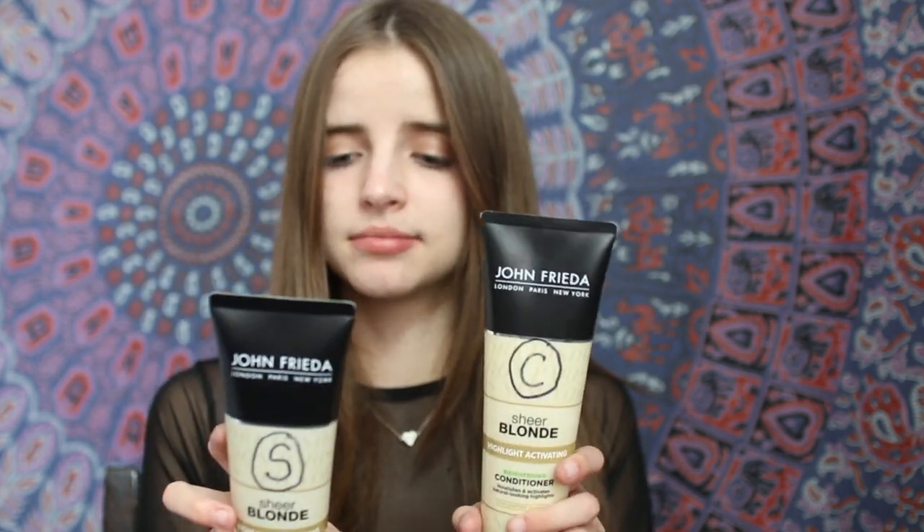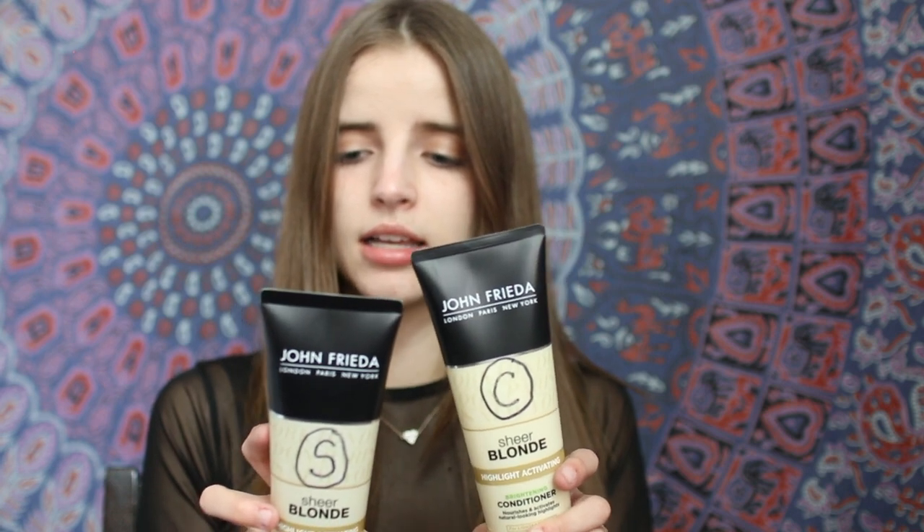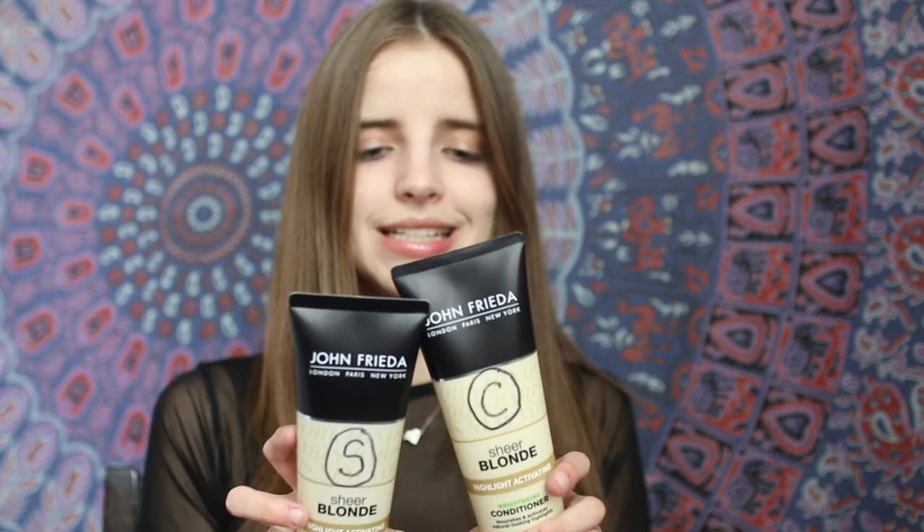Blow drying your hair also helps, so I'd recommend that. These products smell really good — let me just... yeah, it smells good. I'm not even sure what's in it — maybe sunflower and white tea. A lot of people tend to ask me what I do to make my hair look soft and healthy.